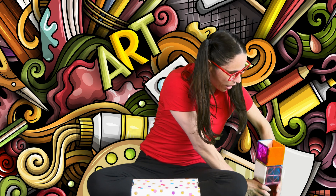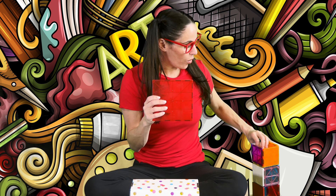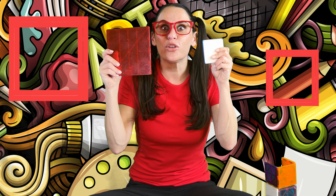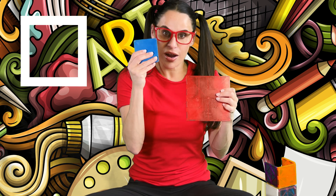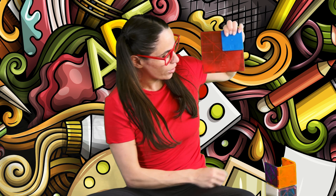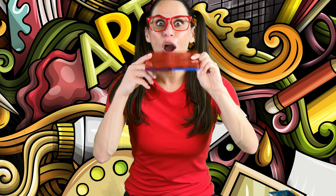Great! So over here I also have a square. And what do you notice about this square compared to this square? Well, if you said they're different sizes, you're exactly right. So we have this square that has four sides — one, two, three, four. And we have this square that's made up of four sides — one, two, three, four. But it's smaller than the bigger square. So if you take another small square, and another small square, and another small square, it equals the big red square.